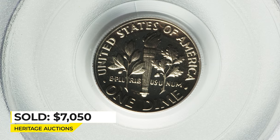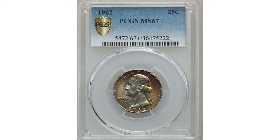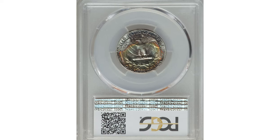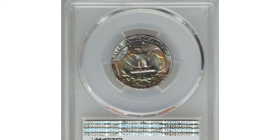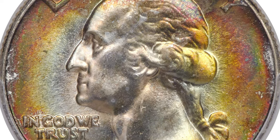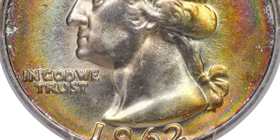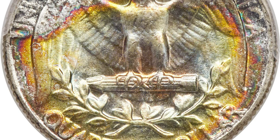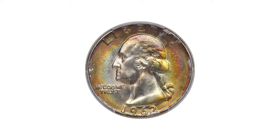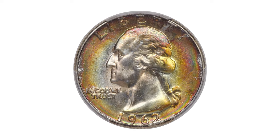Sold for seven thousand seven hundred and fifty dollars at Heritage Auctions. This is an attractively toned 1962 Washington quarter in Mint State 62 to 67 plus. Certified 1962 Washington quarters in superb gem condition are scarce and highly sought after among registry set collectors. It shows radiant luster and vivid multi-color toning. The strike is sharp and there are no blemishes or abrasions.